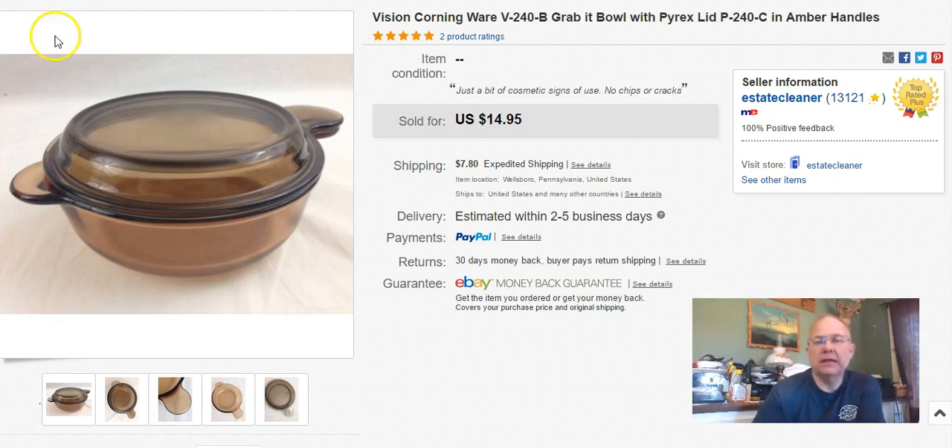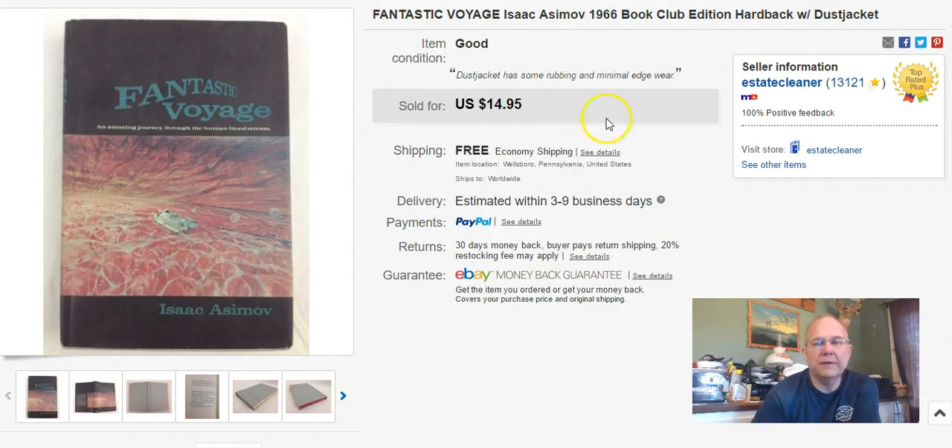This one went to Canada through the Global Shipping Program. I paid $2 for it, listed it October 13th last year, sold it April 5th, and I got $15 plus shipping. The shipping was pretty rough because of the international shipping. You never know - I guess people break one and really liked it, and I was the only one that had it at the time.